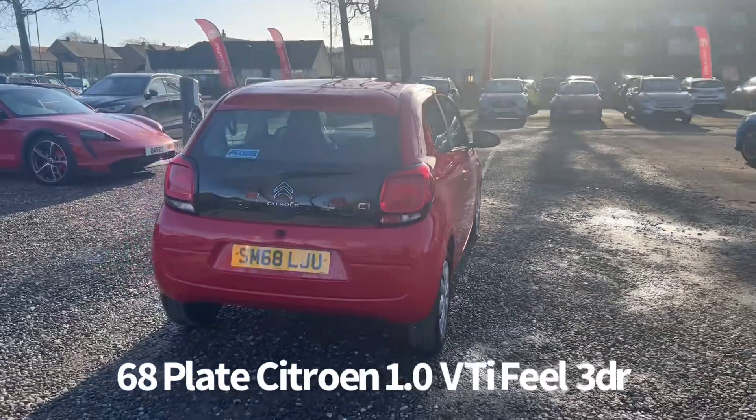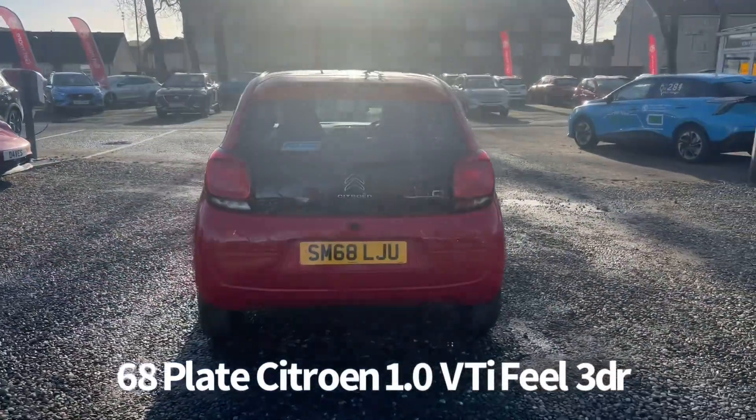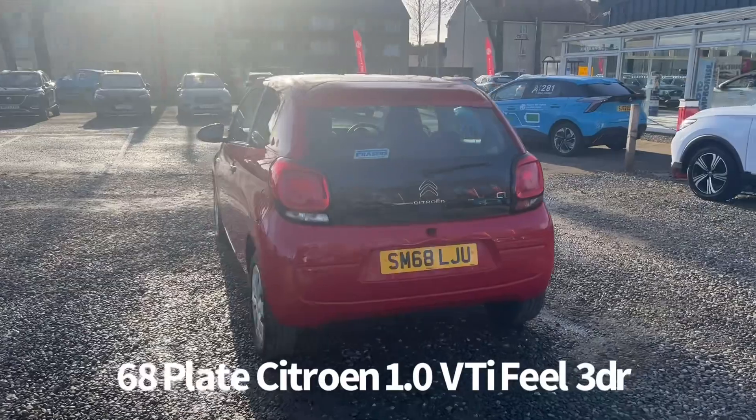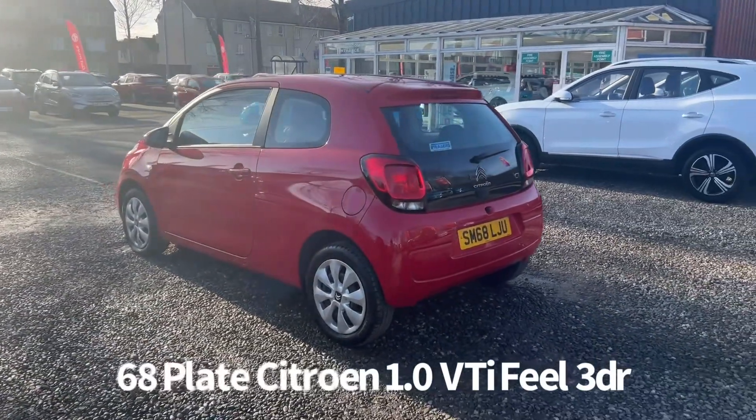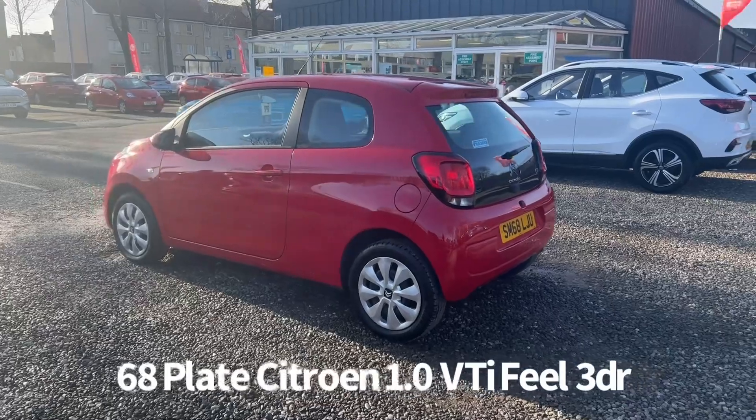It comes with two keys and will be supplied with a six month parts and labour warranty when sold, with the option to upgrade that to one or two years. It was last serviced on the 28th of October 2022 at 10,881 miles.